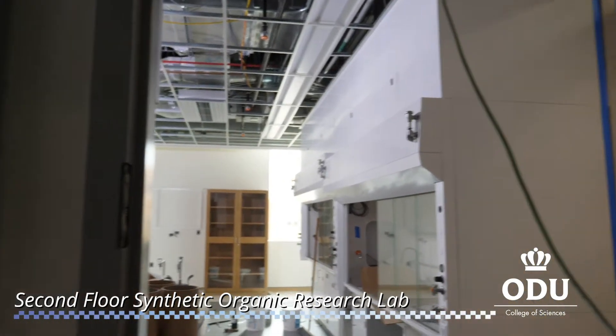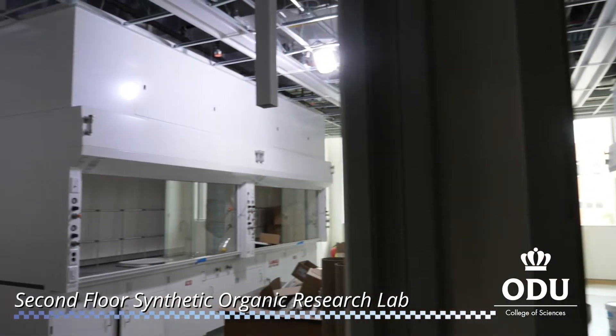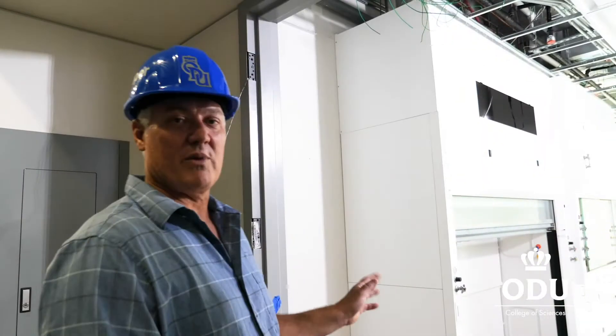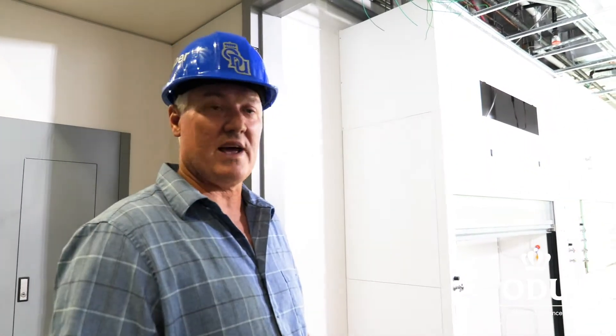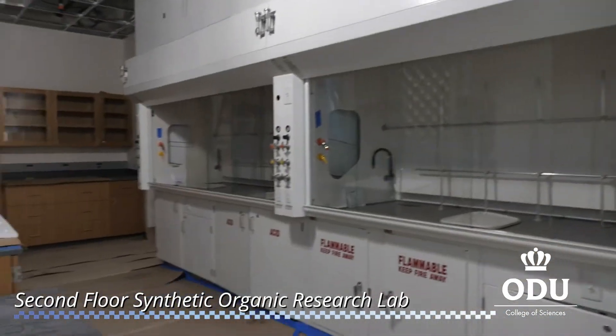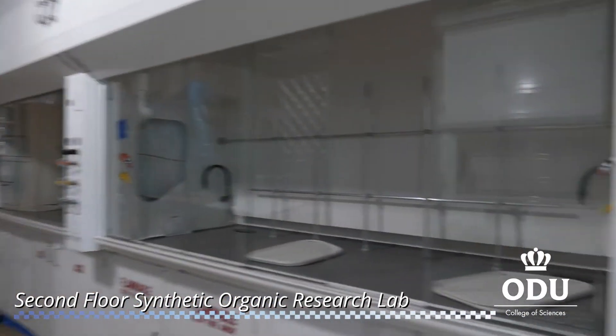Here's one of the research labs. This is a synthetic organic research lab assigned to Professor Bala Ramji. On this side we have Dr. Wong's research lab, and at the very far end she has a lot of photochemistry experiments and a lot of hood space for synthetic reactions.